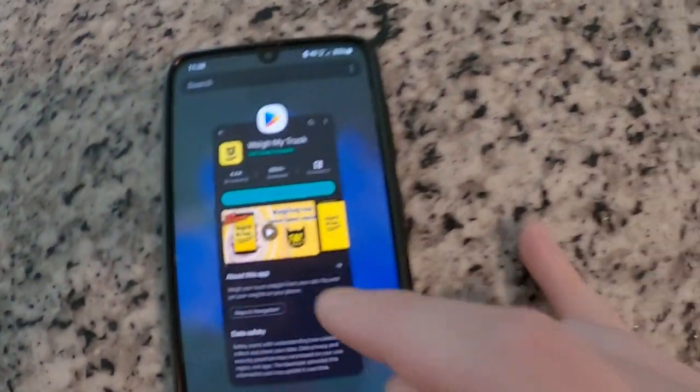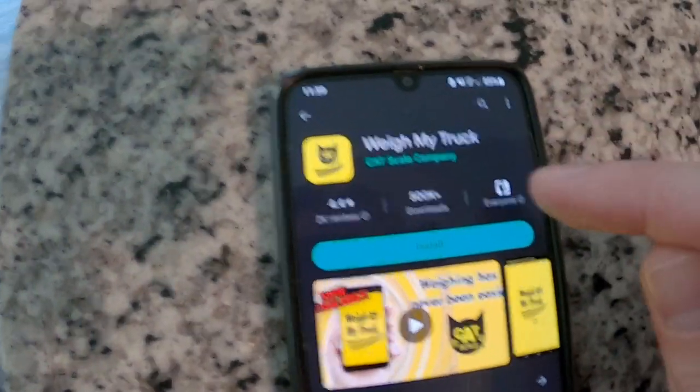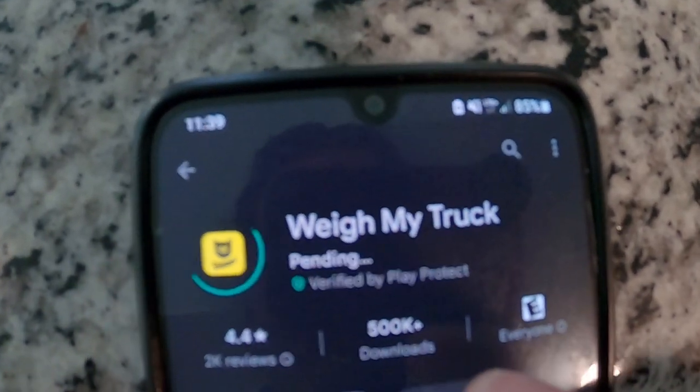All right, first things first. Let's go ahead and download this app. By downloading this app, it's supposed to make life a whole lot easier when getting to the scale. You can actually pay through the app and it'll tell you the weight through the app. Additionally, you can get the printed piece of paper too, which I probably will also get. As you can see, we're going to be taking the Mustang to a truck stop weigh scale today and see how much it weighs.